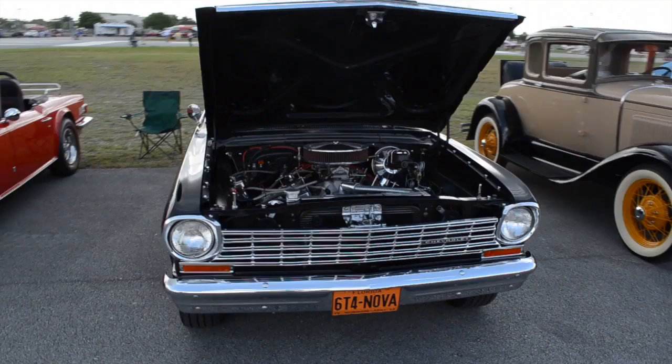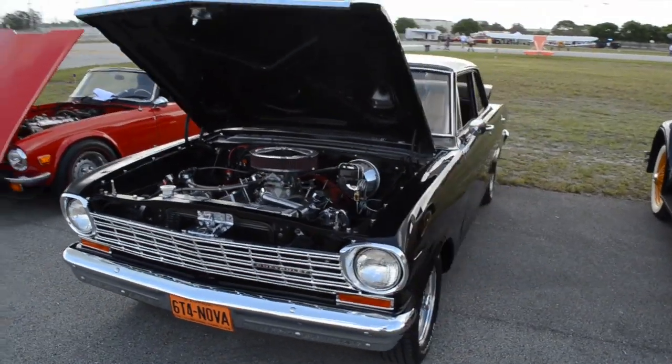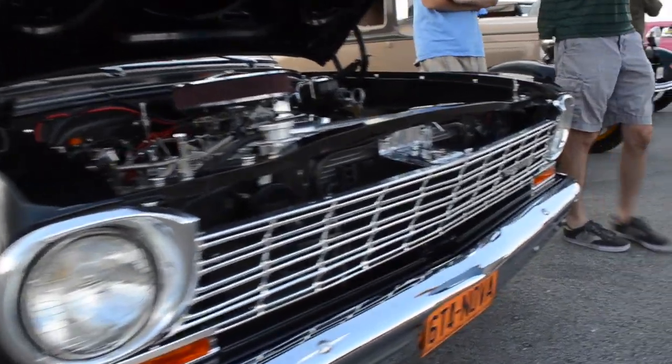It's a work of beauty. It wasn't in bad shape when I first got it. A lot of people wondered why I was doing what I was doing, but this is what it turned out, and this is the way I wanted it, so that's what I did.